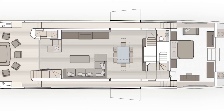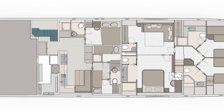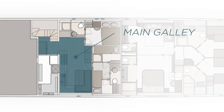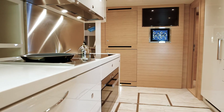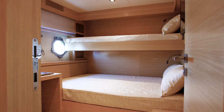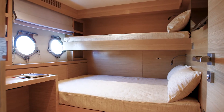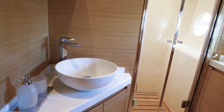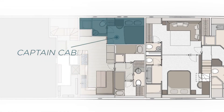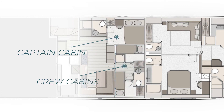Coming back aft, we take advantage of the comfortable double access both from the main saloon and the port sideway to reach the crew quarters. Here the fully equipped galley can be customized according to the owner's needs, including the crew dinette, and if preferred the galley can also be located on the main deck. The crew area offers comfortable accommodation for up to six to seven members across three spacious separate cabins: one dedicated to the captain and two double cabins for the crew members.